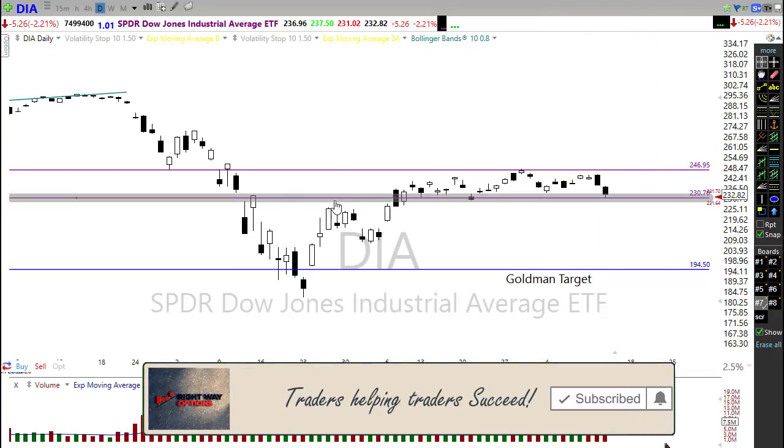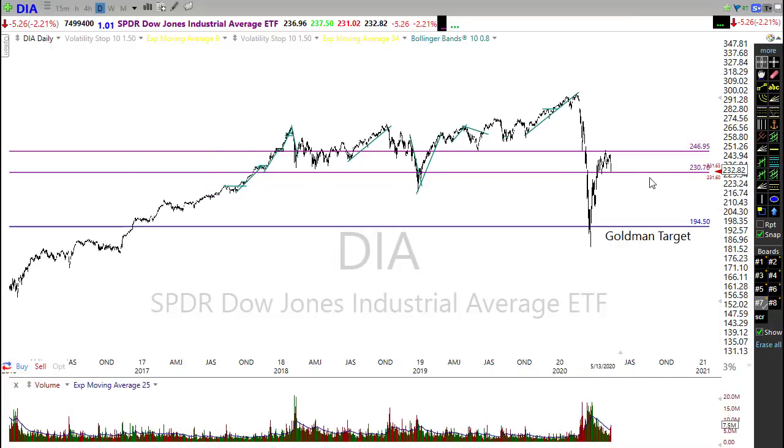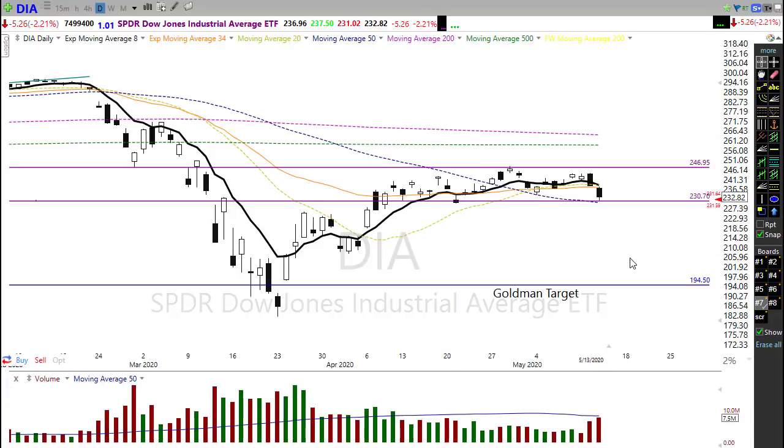On this chart I've drawn in a rather significant level of price support. There's evidence all across here of how important this level is, and this also happens to be where the 50-day moving average sits. The good news is that 50-day moving average is trying to turn itself up — we've got a little flattening out starting to occur. Even though we're gapping down this morning, there's concern we could lose that support level.